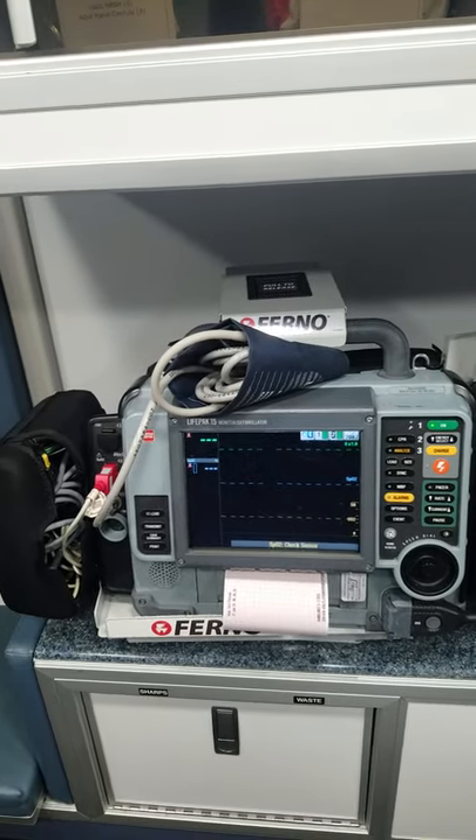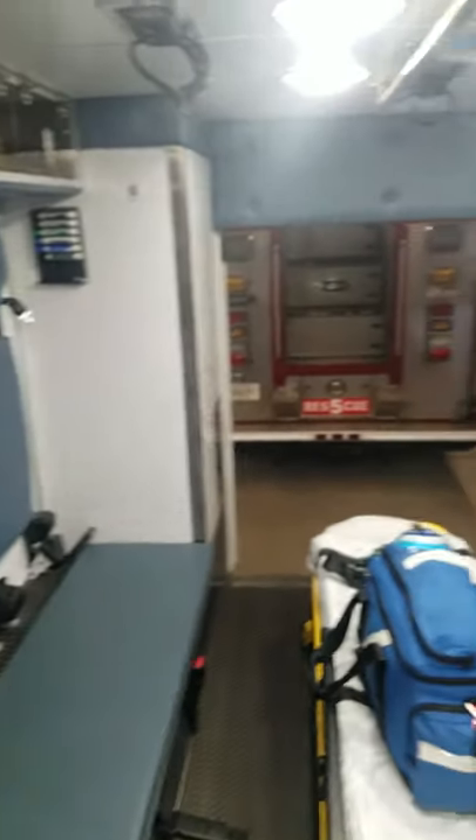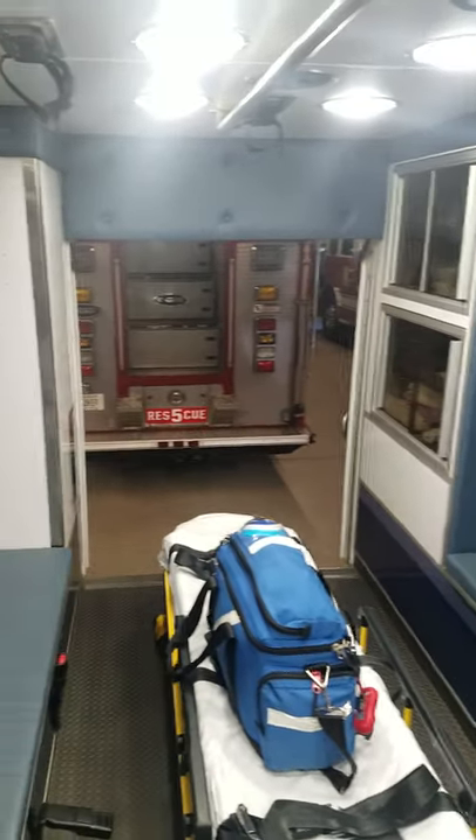We have all kinds of neat equipment on board, and this is a new ambulance for us.